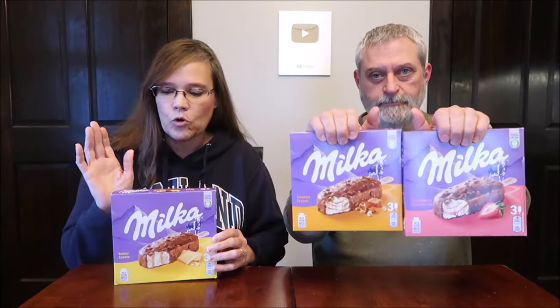Today, Kevin and I are going to be trying some Milk-O-Brand desserts — frozen treats, bars, ice cream bars. This is the Butter Cookie, Caramel Crunch, and Strawberry Chicken. These were $7.79 each at Jungle Jim's International Market, and you only get three in each box. I'm giving them a pass on the price because these are shipped in.